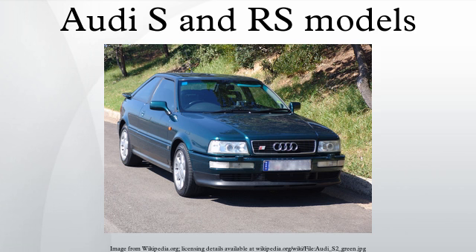S Models: Numerous S models from most of Audi's mainstream model ranges have been produced over the years. These cars are recognizable by their S badges and vertical emphasis lines on their front grilles. All Audi S models are equipped with Audi's trademark Quattro four-wheel drive system as standard.